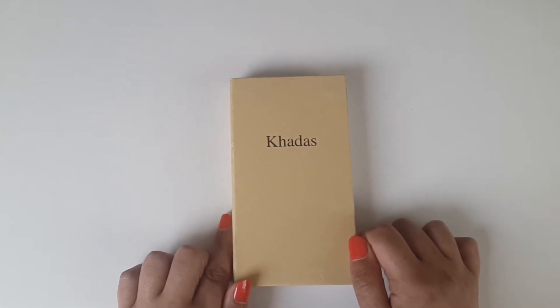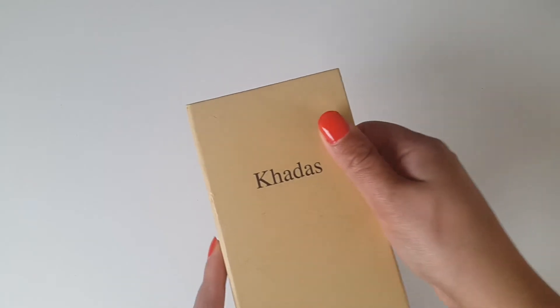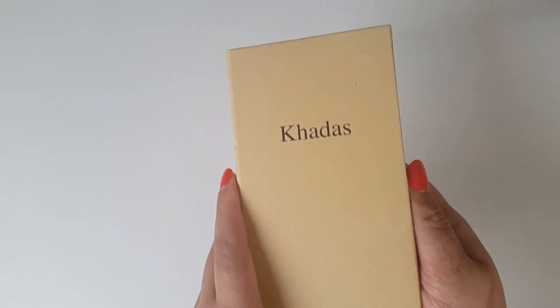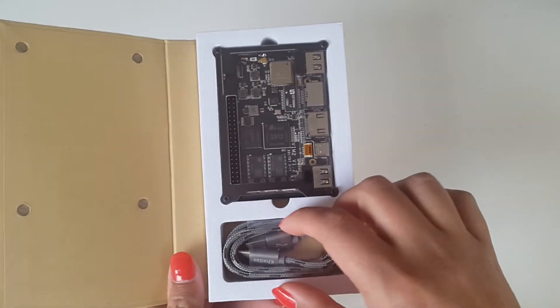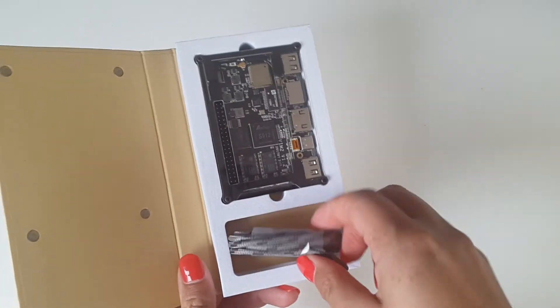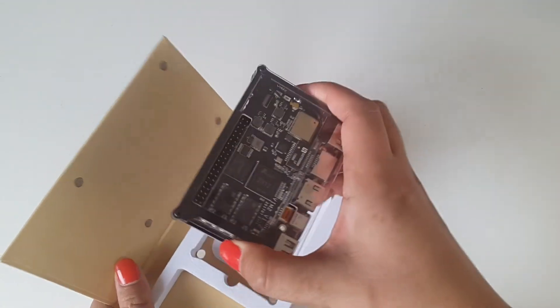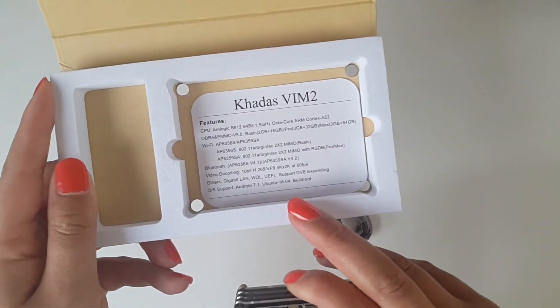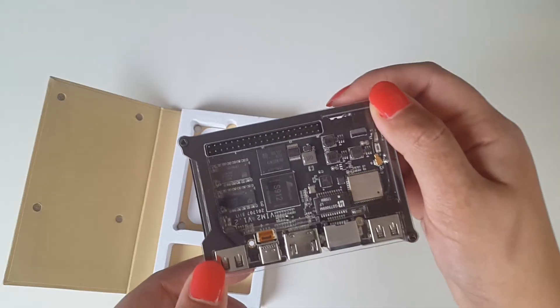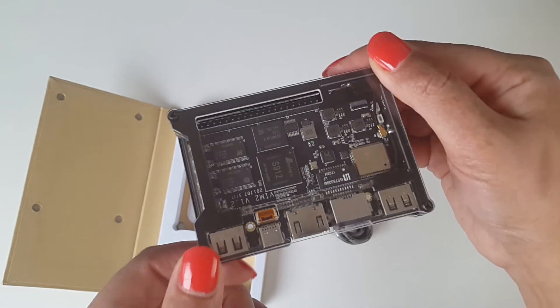Let's check out what's in this box. In this beautiful, expensive-looking packaging we have just a cable, some feature and spec information — ladies and gents, I present to you the VIM 2 Max TV box by Khadas.